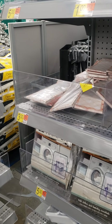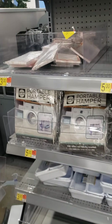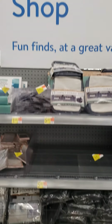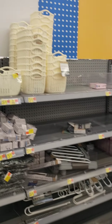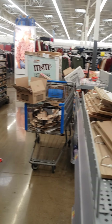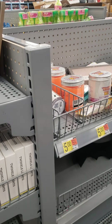Greetings everyone. I'm back again and I happen to be at Walmart again. I just happened to stop at this location and they have what's called the Dollar Shop. They are just now getting a lot of harvest, fall, and Christmas items so they are scrambling to get the things on the shelf.